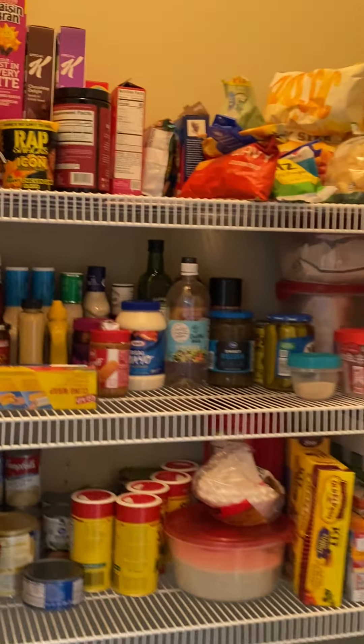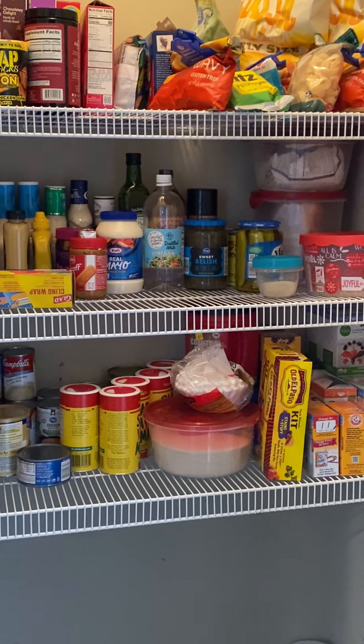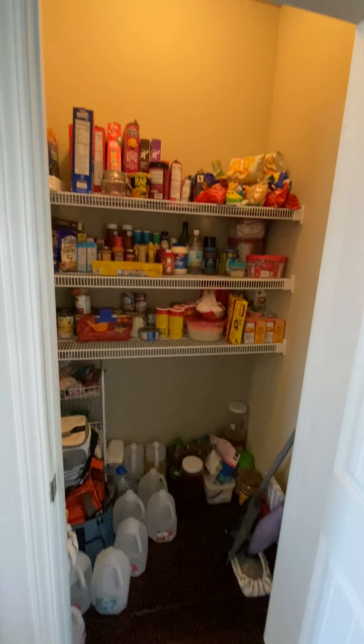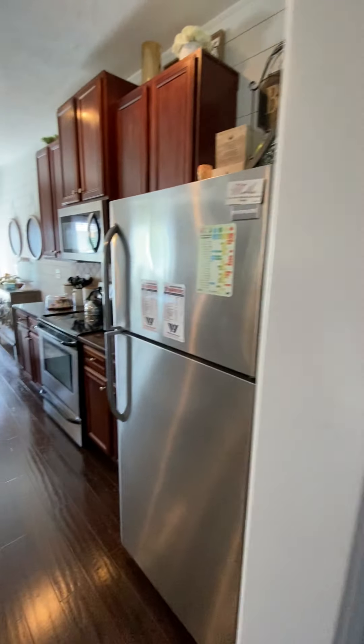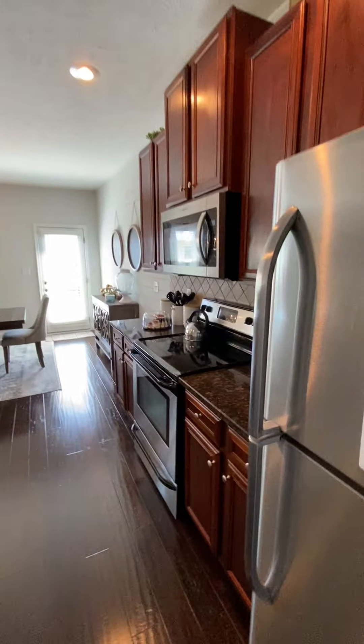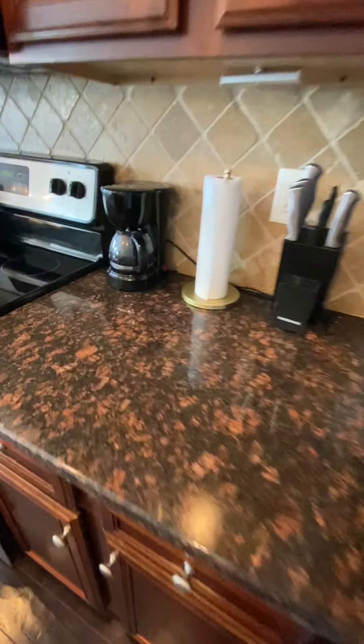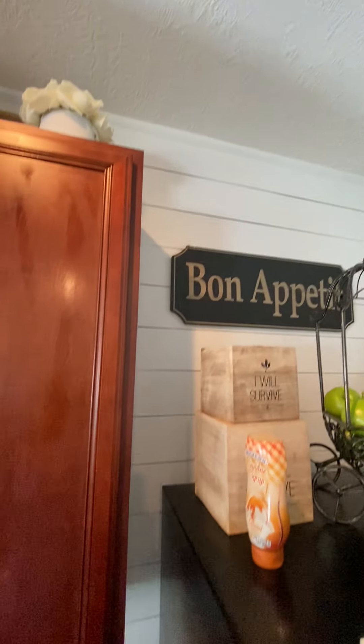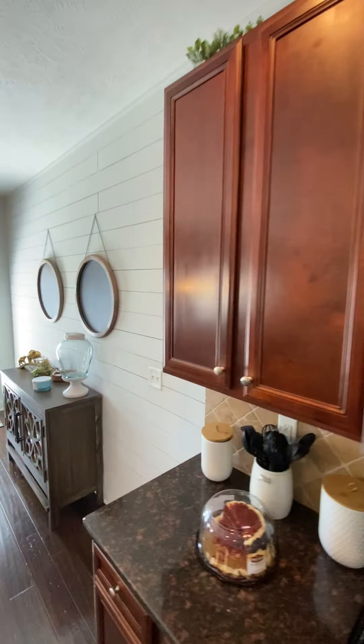Over here is the food pantry. Into the kitchen — got your granite countertops. There's a cool little treatment on that wall back there, what they call shiplap, and it's all on this wall over here too.